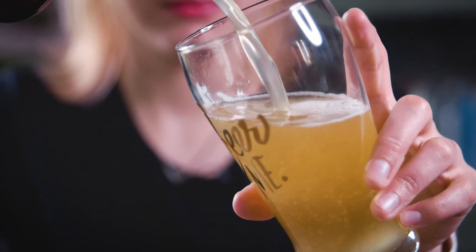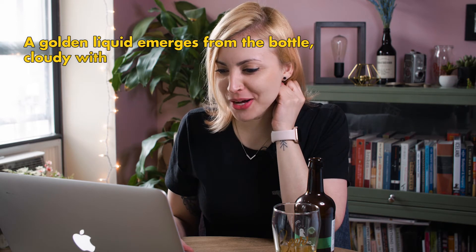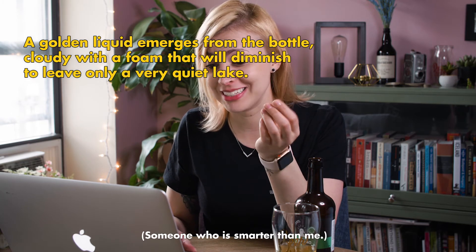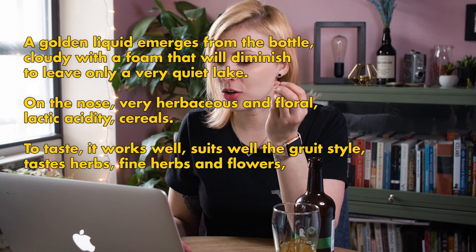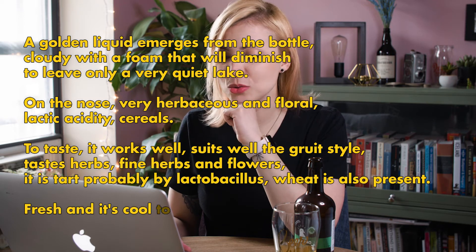Beer Advocate's calling it a Scottish grouet slash ancient herbed ale, which sounds about right. Should I just read this nerd's review? I'll just read his review. 'A golden liquid emerges from the bottle, cloudy with a foam that will diminish to leave only a very quiet lake.' This is real — someone really wrote this. 'On the nose, very herbaceous and floral, lactic acidity, cereals. To taste, it works well. Suits well the grouet style. Tastes herbs, fine herbs, and flowers. It is tart, probably by lactobacillus. Wheat is also present. Fresh, and it's cool to see something different on the shelves.' I feel like there should be a website called Beer Haiku for reviews of that sort, because that was just very poetic.